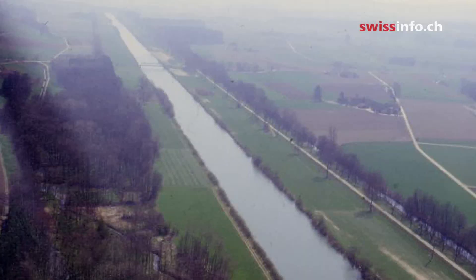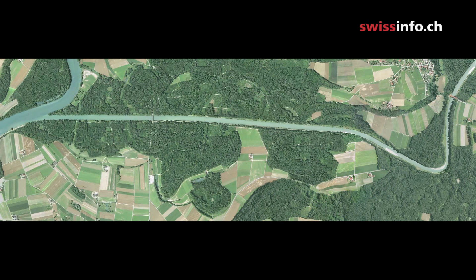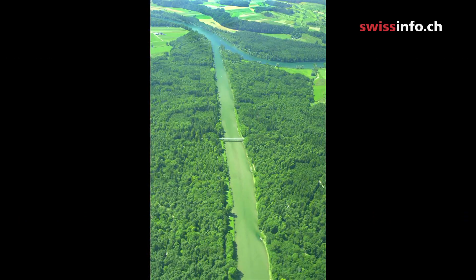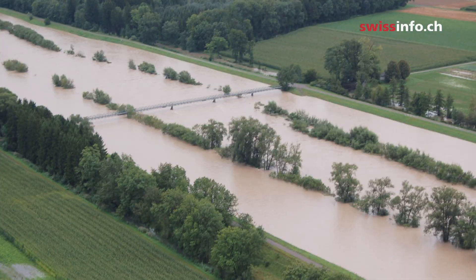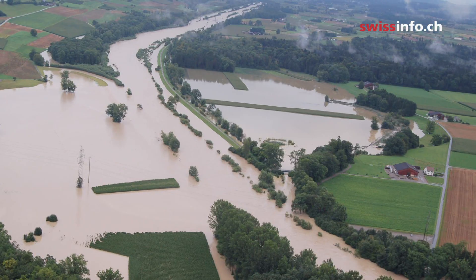This is how it used to look. The Thur was among many Swiss rivers that were canalized over the past two centuries as part of flood protection schemes. Putting the river in a straitjacket allowed for the expansion of agriculture and urban populations, but wildlife suffered and the problem of flooding grew even worse.